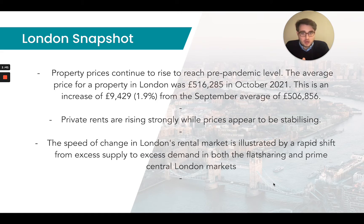Private rents are rising strongly while prices appear to be stabilising. The London rental market has really gone crazy over the past three to six months, more so the past three months. For example, my current rent — I've just extended my lease, and off the back of that there was a rent review, and the rent has now been increased by about 9%. So there's been some very strong growth in that rental sector, as we've seen more international students flock back to London.